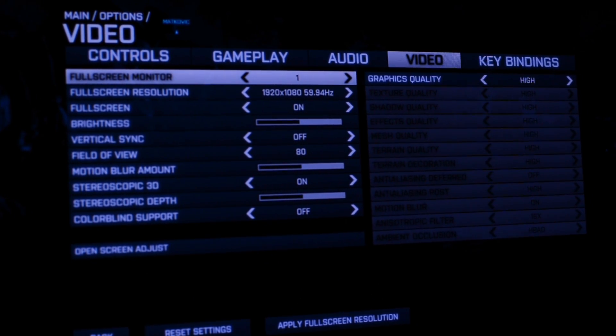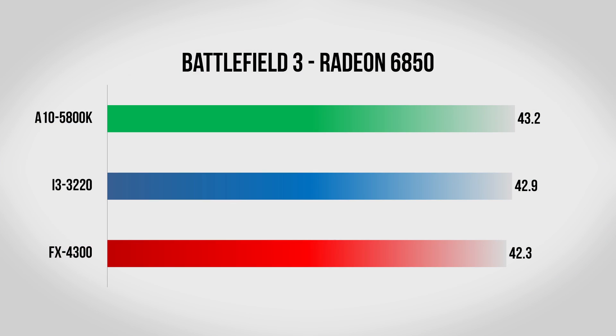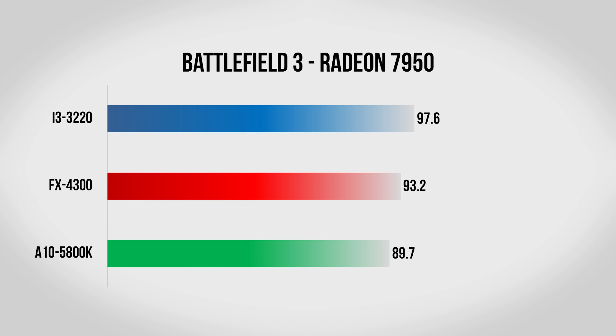Moving on we have Battlefield 3, which is still one of the best looking games out there. For the settings we have the resolution set to 1080p and all of the graphics settings set to high. With the 6850, all three CPUs score within one frame per second of each other — essentially a tie — meaning even with a graphically intensive game like Battlefield we're still pretty much entirely limited by the graphics card and not the CPU. Moving up to the 7950 we start to see clearer differences: the 5800K scores about 90 fps, the FX4300 about 93, and the Core i3 about 97. The Core i3 does beat both AMD processors here.